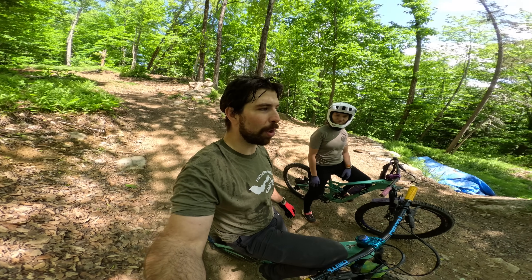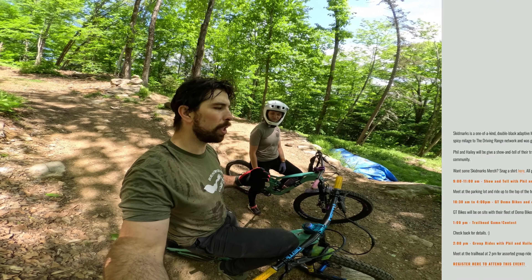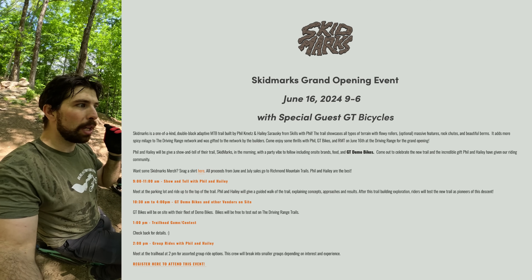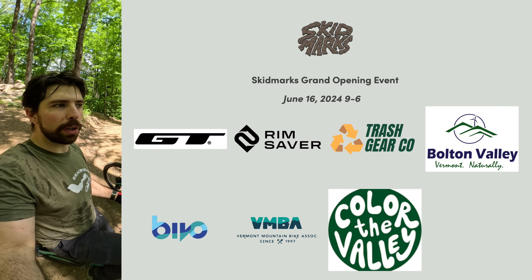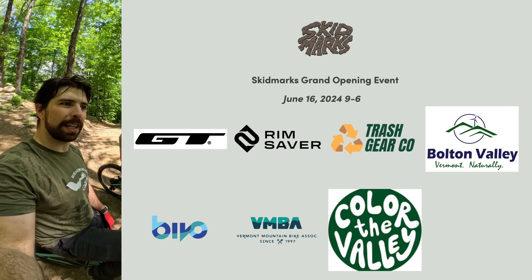The grand opening of the trail will be on June 16th of 2024. GT will be there, and there will be a bunch of small local companies. If you are a small local company in the Burlington area and you want to get involved with the grand opening, let us know and we'll rope you in. The more the merrier — we'd love to have a bunch of small local businesses at the event.